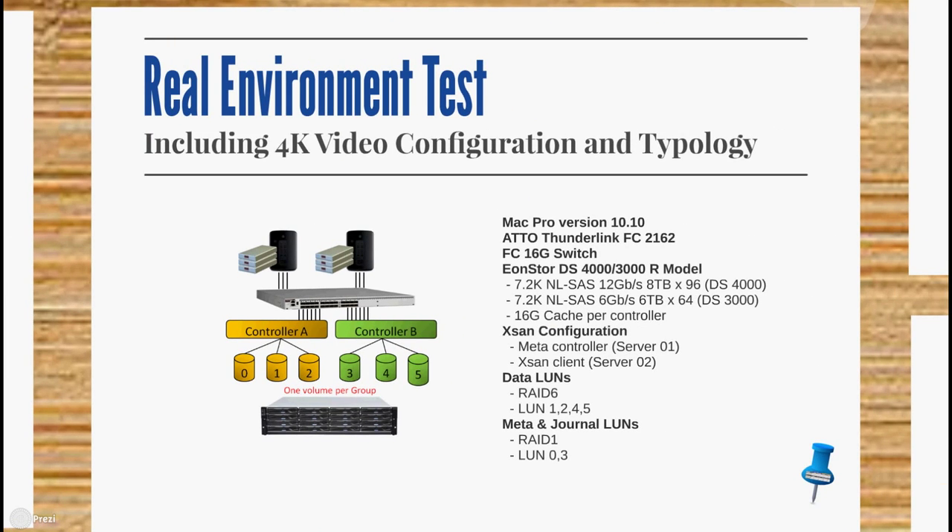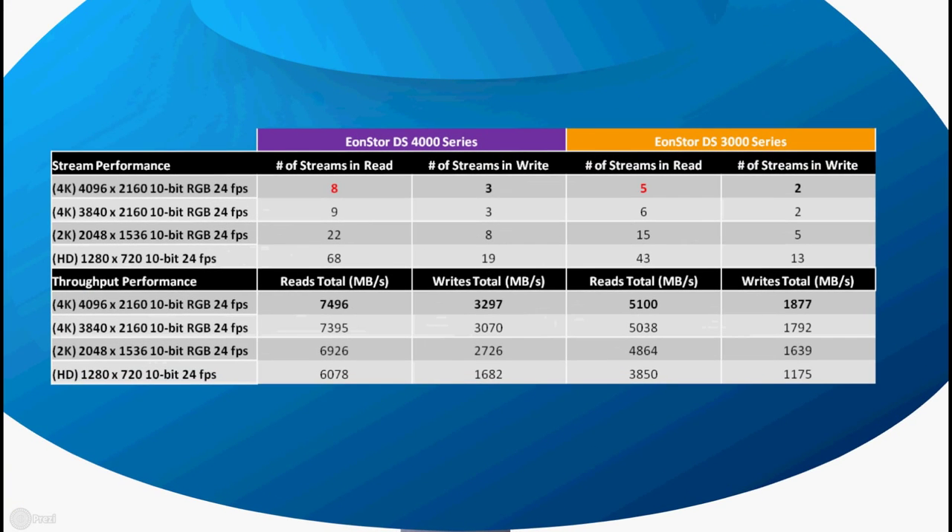This testing was done in a real environment including 4K video configurations. We used a Mac Pro running version 10.10, ATTO Thunderlink Fibre Channel 2162, a 16 Gbps Fibre Channel switch, the EonStore DS4000 and EonStore DS3000R model, XN Client Server 2 and MetaController Server 1, DataLens and MetaJournalLens. In this environment, the EonStore DS4000 series achieved 8 4K streams in read performance, while the EonStore DS3000 series reached 5 4K streams, showing unrivaled performance for mid-range storage systems.